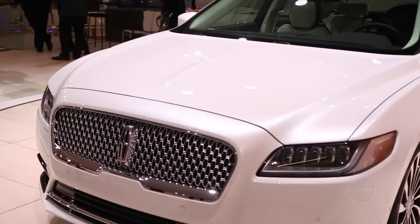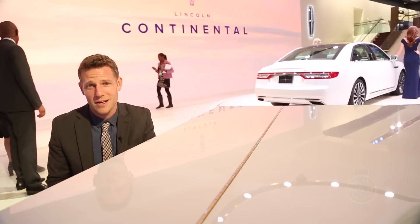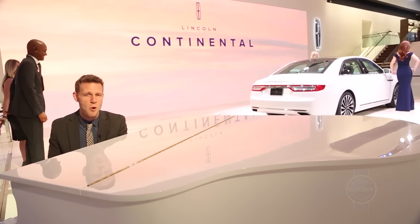Powering the Lincoln Continental is a twin-turbocharged V6 making 400 horsepower and 400 pound-feet of torque, sending its power to the ground via an optional all-wheel-drive system with torque vectoring abilities.